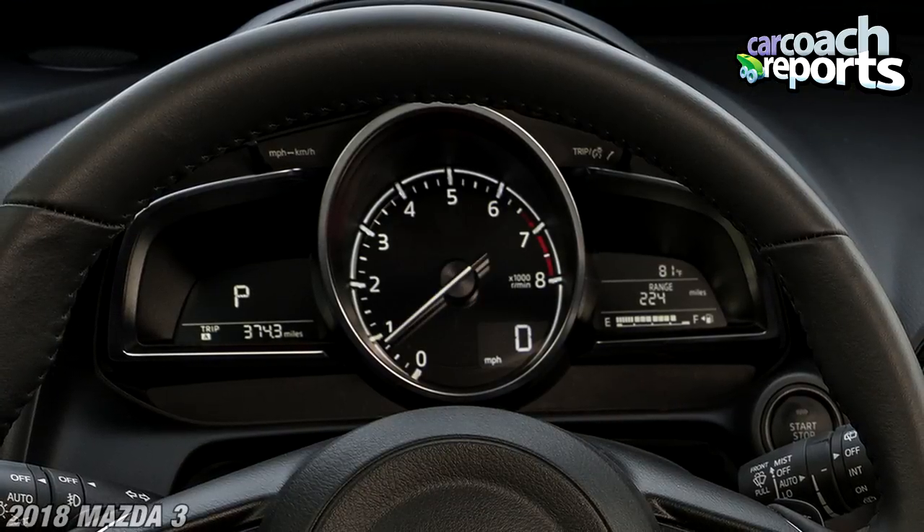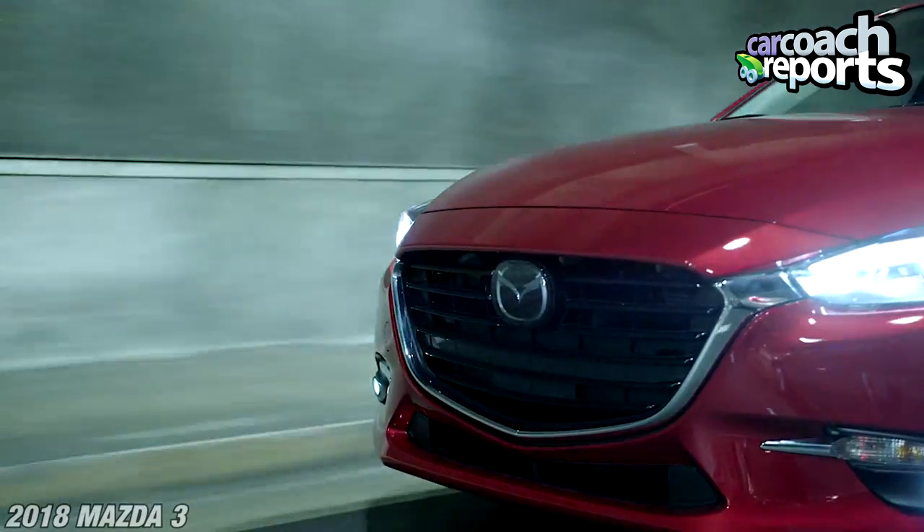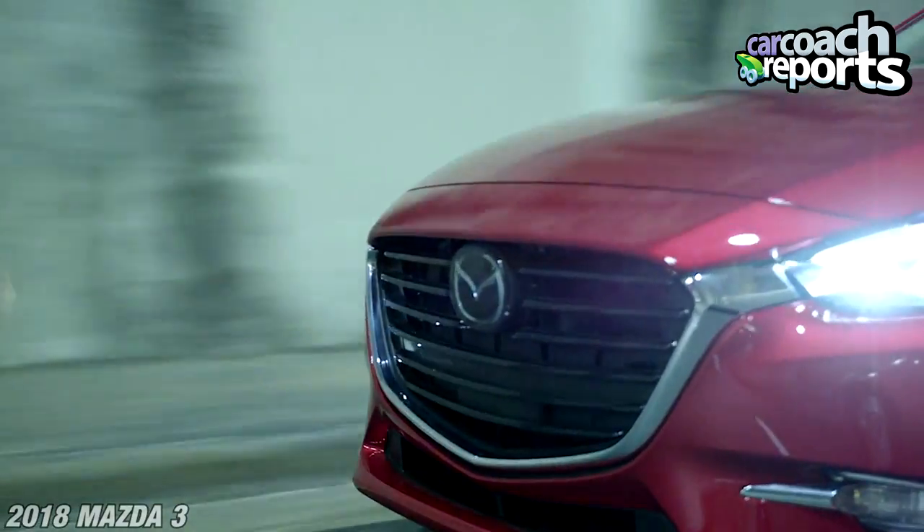Looking at the gauges in front of you, they're very basic — there's nothing more than you need. It's black and white; it tells you the temperature outside, how much fuel is left, your speed, and how many miles are on the car. There's not a lot of information, but when you're buying a $24,000 compact car, that's typically what you get.